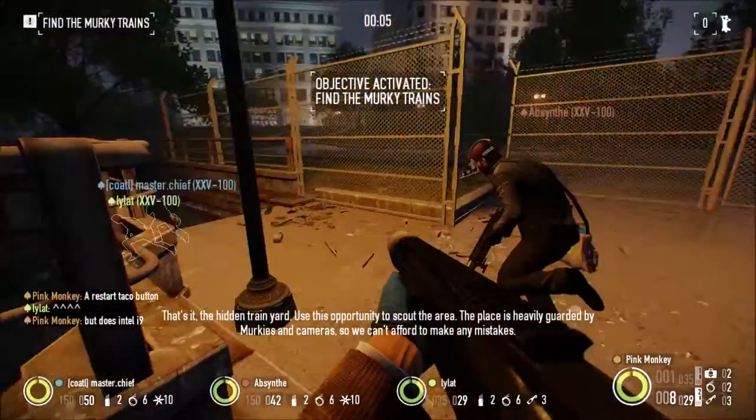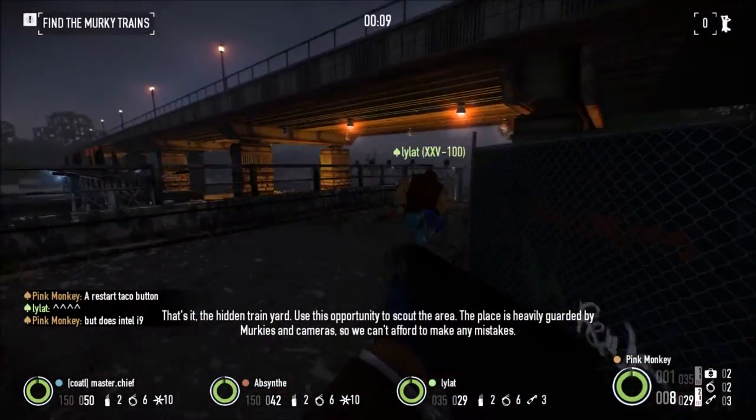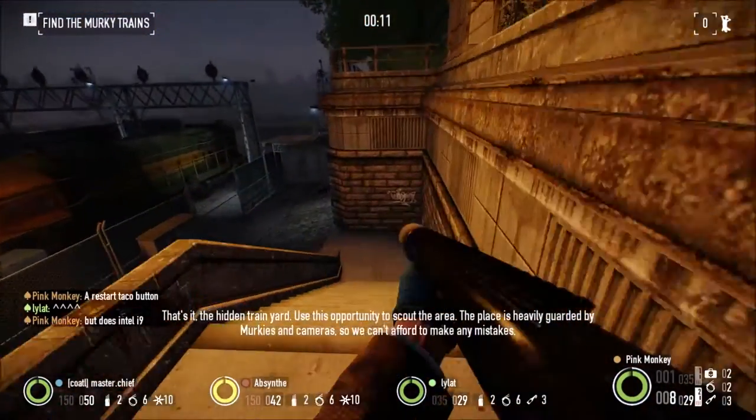That's it — the hidden train yard. Use this opportunity to scout the area. The place is heavily guarded by murkies and cameras, so we can't afford to make any mistakes.